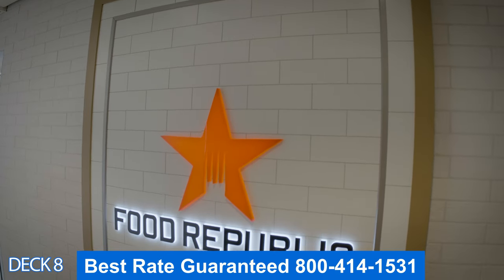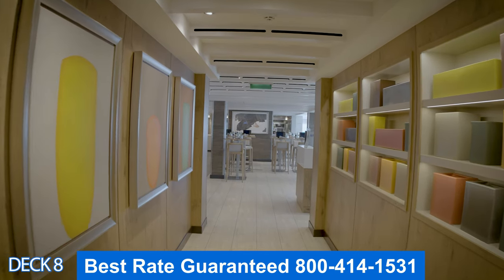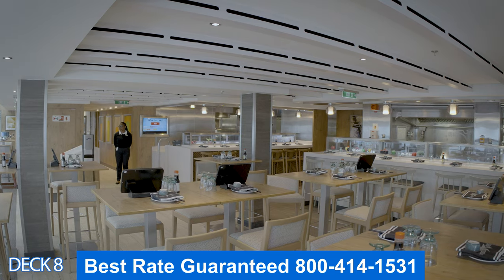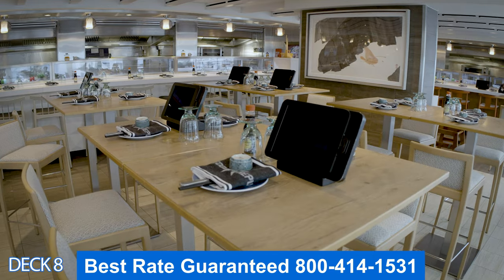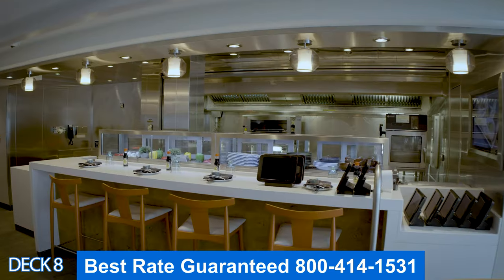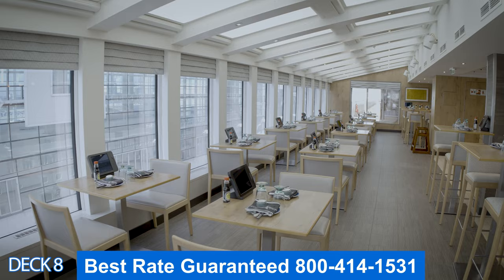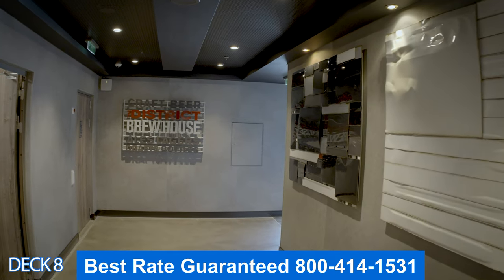Let's take a look at Food Republic. Food Republic is well known for a wide variety of cuisines — you can enjoy sushi, Korean fried chicken, or some noodles. When you place your order you're going to place it right here on one of the iPads. The windows are floor to ceiling so you get panoramic views.